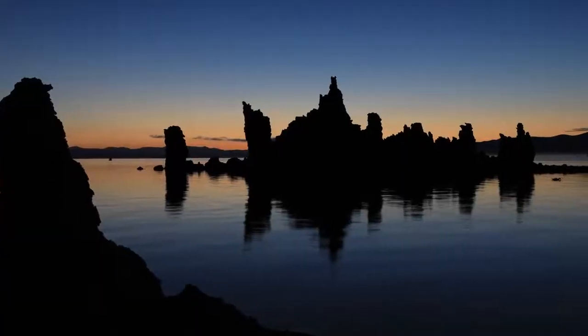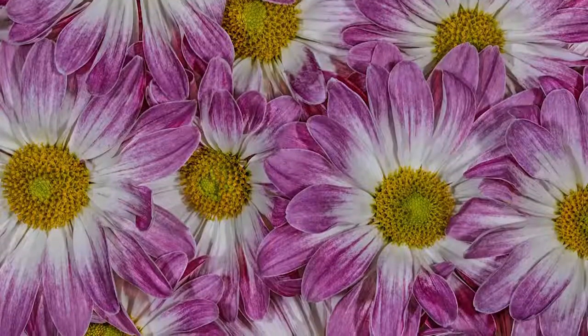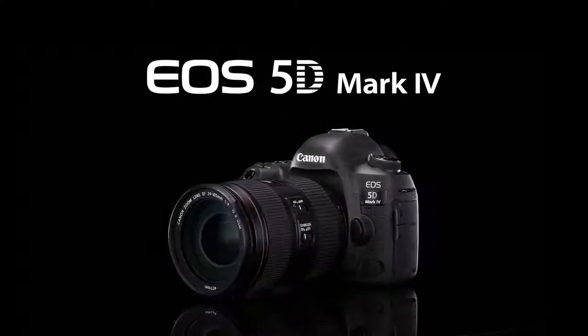There's much more to the EOS 5D Mark IV than we can explain in a few brief moments. We'll have two longer, more in-depth videos with more information on the new 5D Mark IV. And you can find more information on Canon USA's website at www.usa.canon.com. For Canon USA, I'm Rudy Winston. Thanks for joining us.